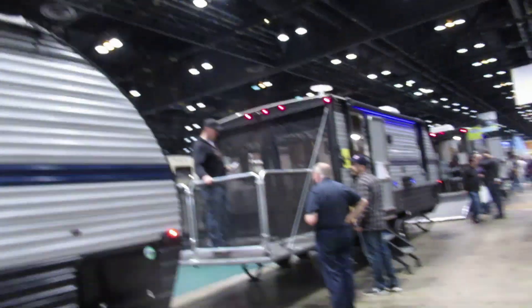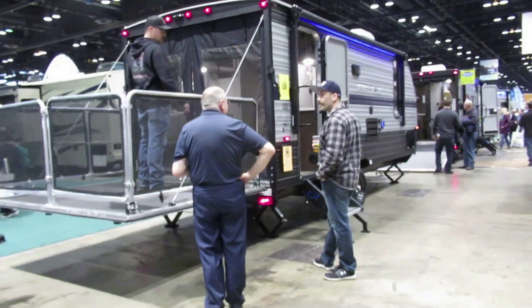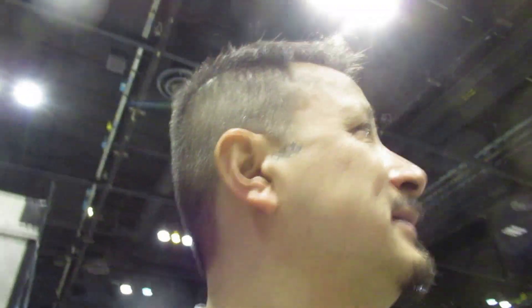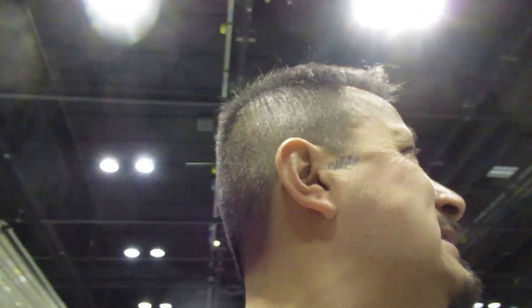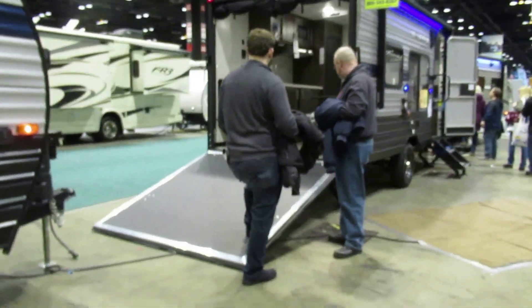These are pretty sexy with the LEDs underneath the awning. 20 grand for that one. This is offered by Krennic RV Center. And this one just got the door that folds down.